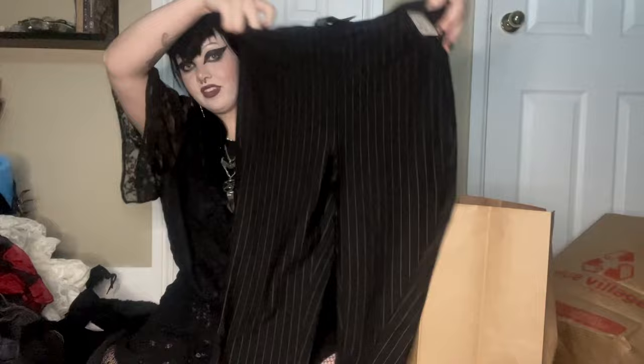In my last thrifting video I got a pair of pinstripe pants that were far too small for me. I got some today that will definitely fit me and they're stretchy — I'm so glad I found these. I've been looking for a while; every thrift store around me seemed to have 25 pairs in every size until I actually needed them. And then the last item is a black skirt — it's wavy at the bottom.